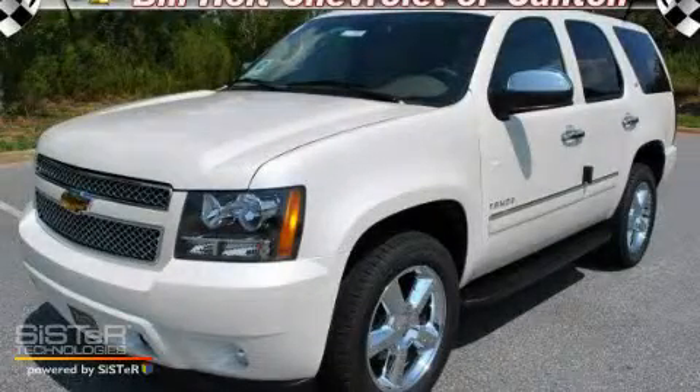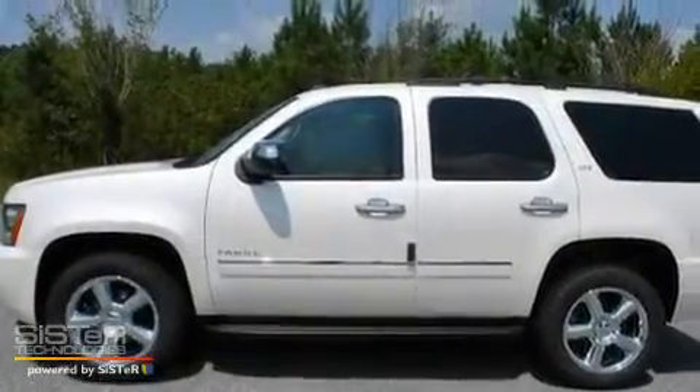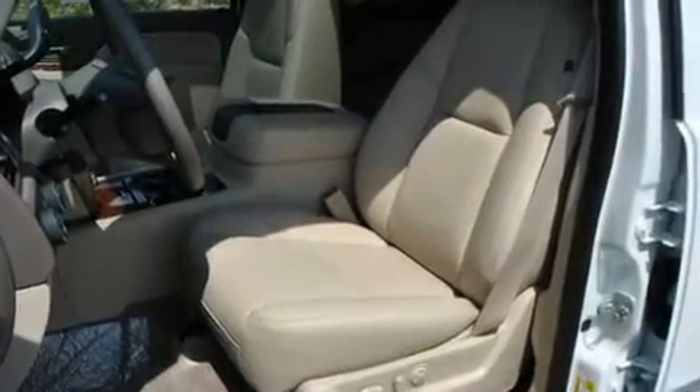This is a brand new 2011 Chevrolet Tahoe, a vehicle with safety, comfort and space. It features a 5.3 liter, 8-cylinder engine, a 6-speed automatic transmission and 4-wheel drive.